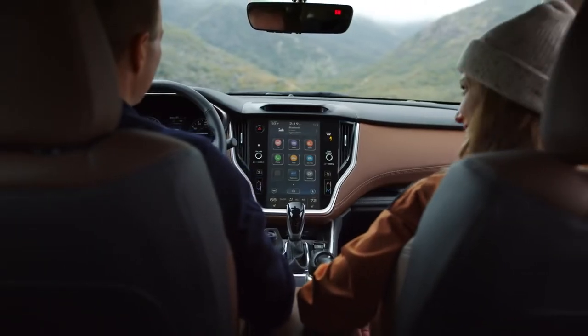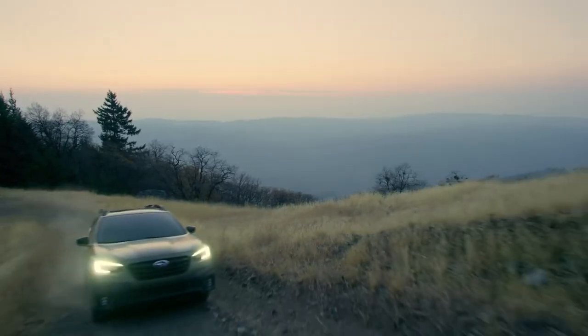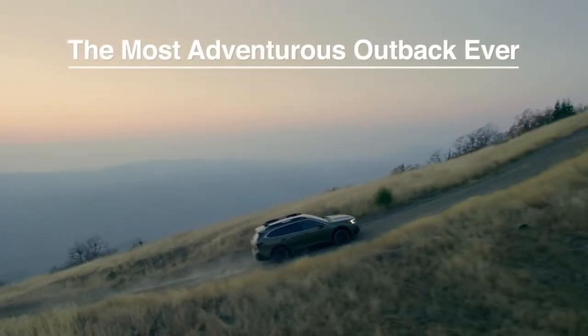Our partners at Subaru provide us with vehicles that we rely on to take us all across America over 200 days a year, and the all-new Outback is designed to handle it all.